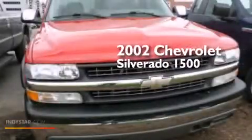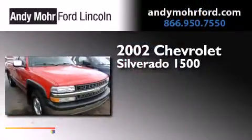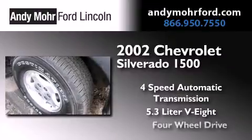This is a 2002 Chevrolet Silverado 1500. This truck has a four-speed automatic transmission, a 5.3-liter V8, and the added capability of four-wheel drive.